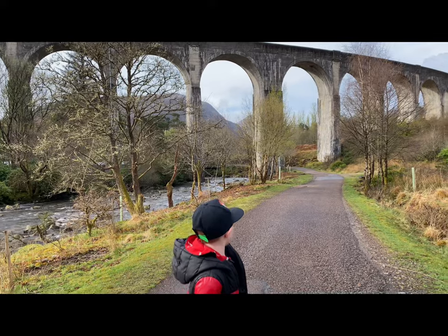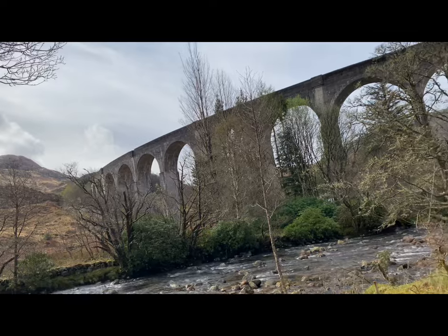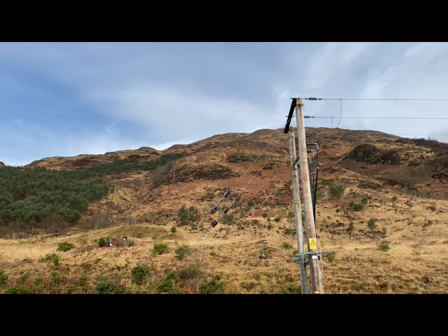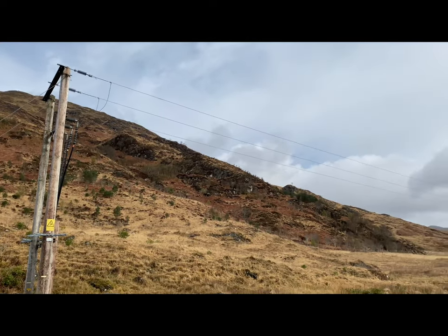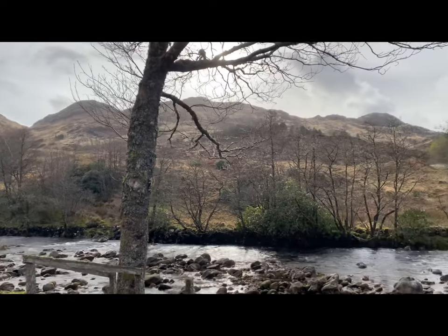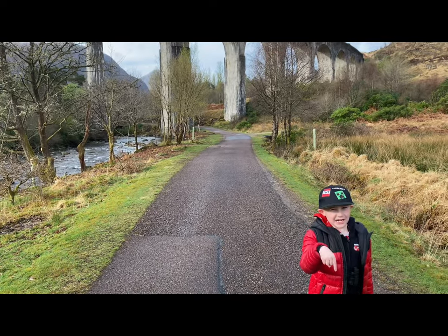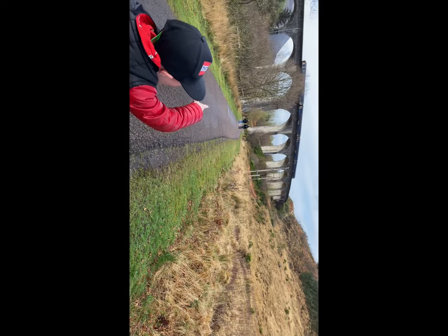Guys, we are on the other side of the bridge. You can see that bit over there, and there's a big mountain over here as well. Check in the comments below — there's a whole video. Look up there!